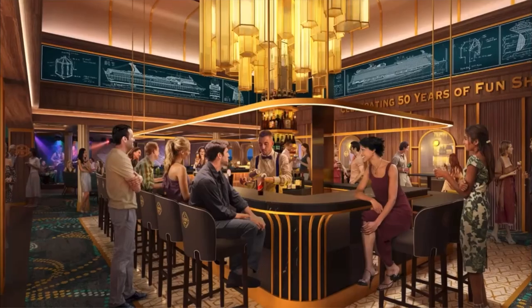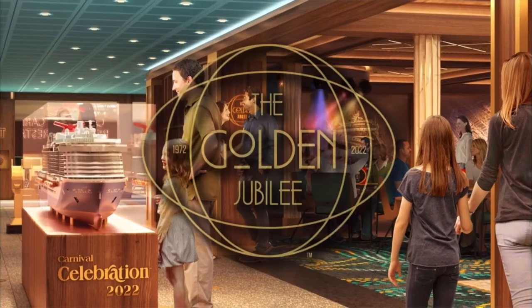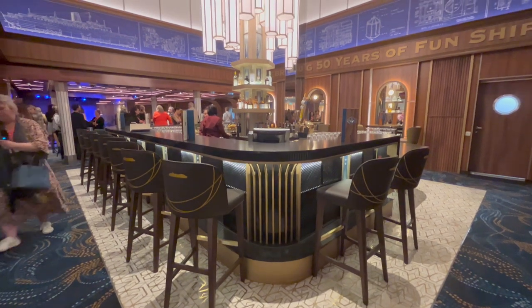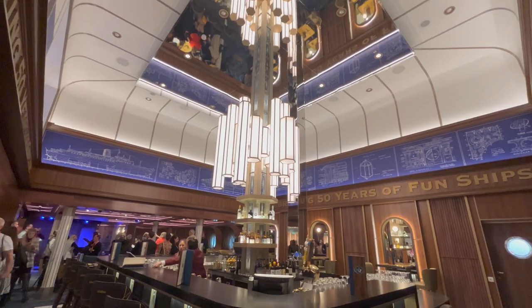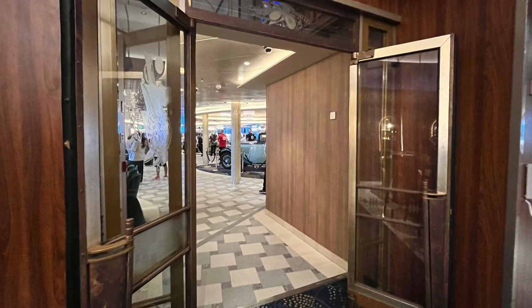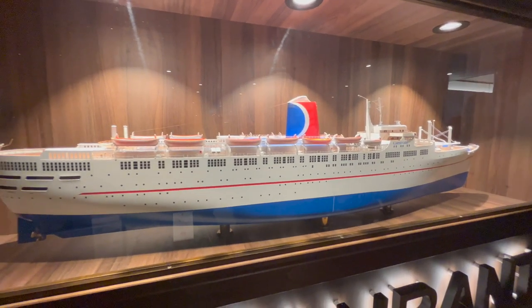Let's move on to the area on Carnival Celebration that is completely dedicated to funship nostalgia: the Golden Jubilee. The Golden Jubilee is named in honour of 50 years of Carnival Cruises, and this bar is literally filled with nostalgia. Before you even enter, you are met with the original glass nightclub doors from TSS Carnival, so you physically walk through Carnival's history.